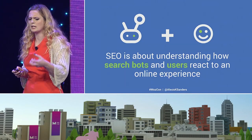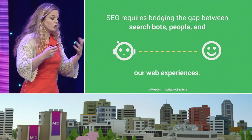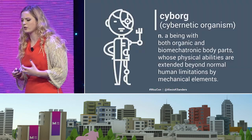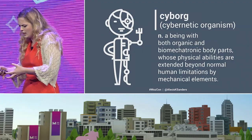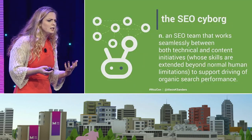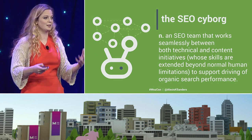SEO is about understanding search bots and users and how they react to a particular online experience, and we as search professionals are charged with the task of bridging the gap between search bots, people, as well as our web experiences. When creating this deck, I kept coming back to this idea of a cyborg — a being that has both organic and mechanical parts and through that synergy is able to enhance its limitations.